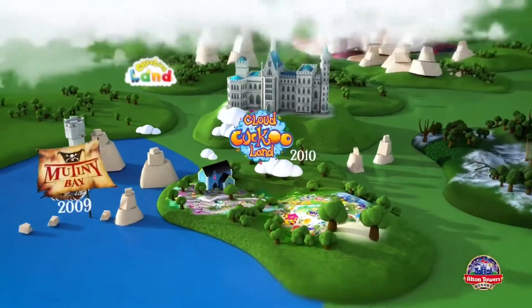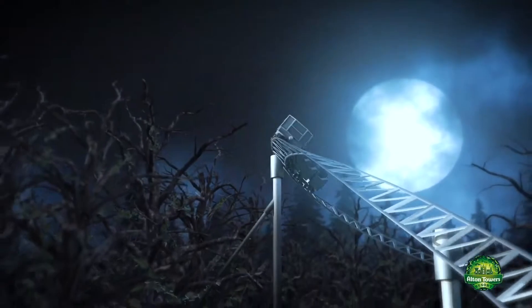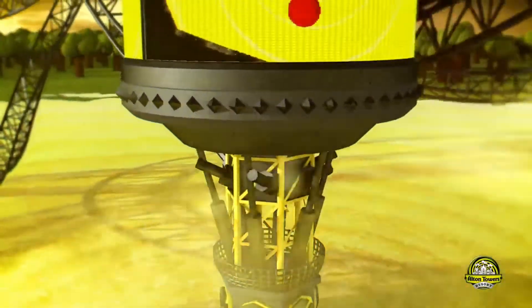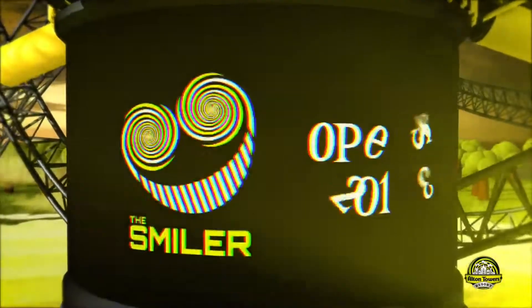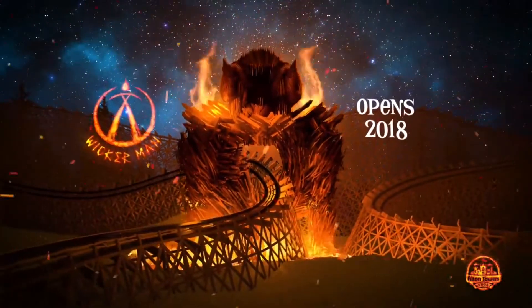Hello and welcome back to Theme Park Central, the channel that takes you to the centre of everything to do with theme parks. For today I'm going to be counting down my top 10 favourite rides at the Alton Towers Resort. For those of you who don't know, Alton Towers is a theme park and resort located in Staffordshire here in the UK, home to a variety of attractions such as Oblivion, Wicker Man, Thirteen and The Smiler, to name a few. If you have a list that differs to mine, please put it in the comments down below.